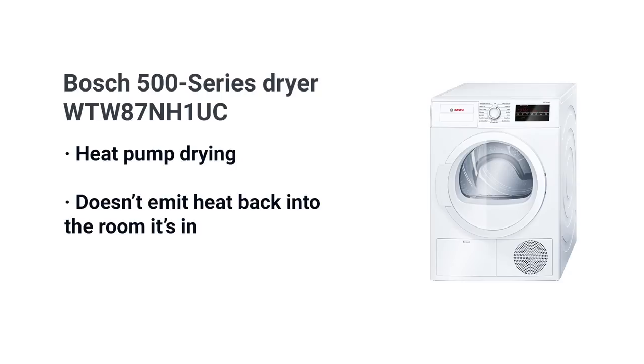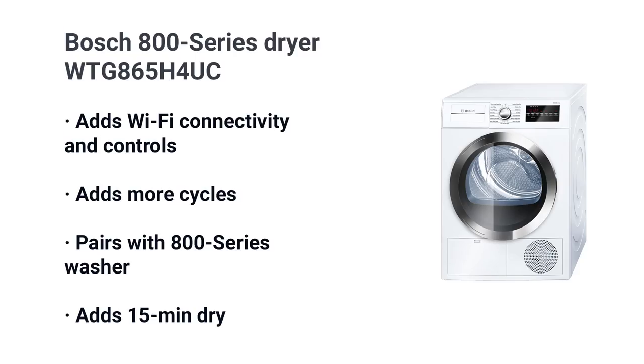Specifically, the Bosch 500 series dryer has the more efficient heat pump drying. Heat pumps use a compressor instead of heating elements to recycle and store the heat better, so it's gentler on your clothes and less expensive to operate. Heat pumps also do not emit heat into the room like regular ventless dryers. The 800 series model WTG 8654UC has Wi-Fi, more cycles, and is designed to be paired with the 800 series washer, including a super quick 15-minute cycle at $1,549.